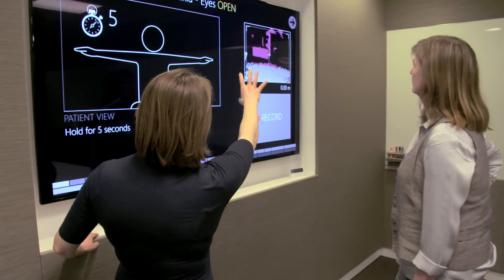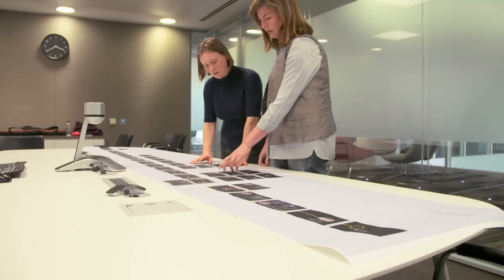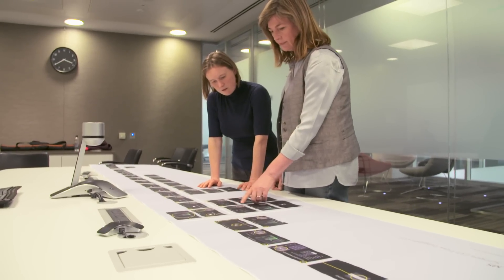We saw a real possibility to use all of the expertise that we have in the building around machine learning, computer vision, and the design of user experiences to bring all of those different disciplines together to provide some data that's going to help the expert make a better assessment.